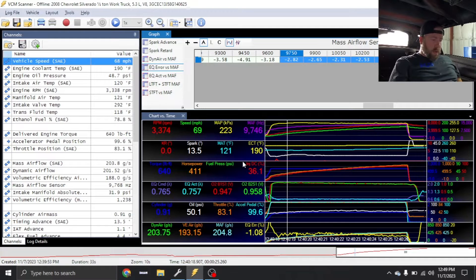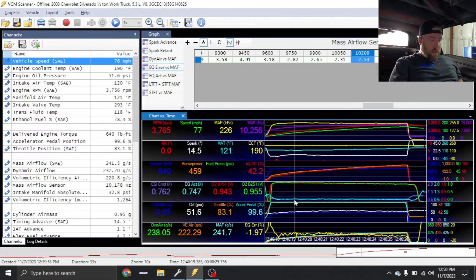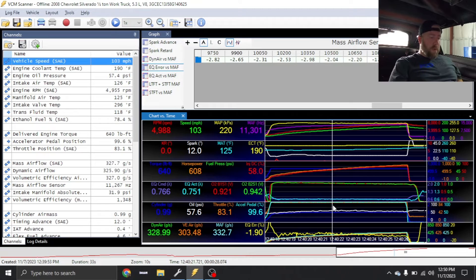Going through the log — the EQ commanded is going to change based on boost because I'm using a two-bar operating system. I'm pretty much commanding 76 lambda and you'll see actual right here — we're close but still rich, and quite a bit richer up top. You guys can see a peak of like 18 and a half pounds boost right here, 14 and a half degrees, then it pulls down to 12 degrees. Boost kind of fluctuates but hovers right around 17.5 to 18 pounds. We get as rich as 71 lambda up top. I was really expecting this car to pick up more power.